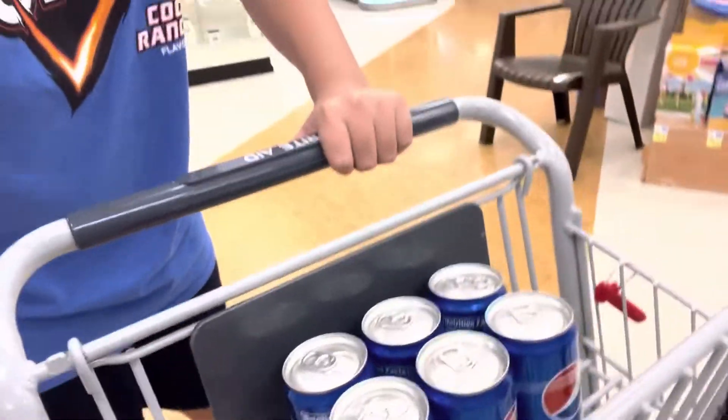Hi guys, welcome back to YouTube and welcome back to CTR. As you can see I'm back on YouTube — I'm sorry I haven't uploaded any videos, but I'm back. I've got all my snacks here.